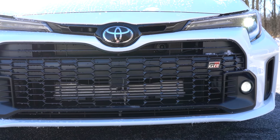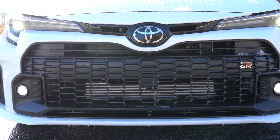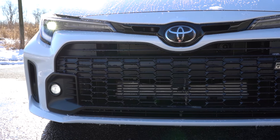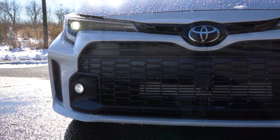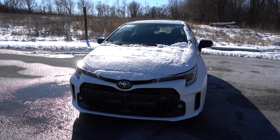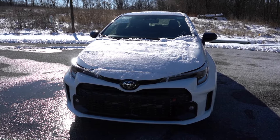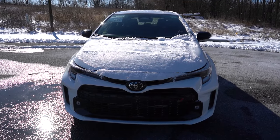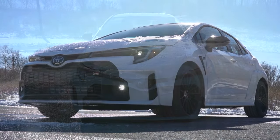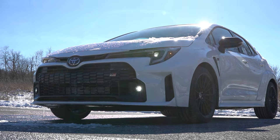The Core trim has a matte black front grille, while the Premium and Circuit Edition get a gloss black front grille. Front air curtains on the sides help direct air around the wheel area. LED headlights with LED daytime running lights are standard, including automatic high beams — when an oncoming vehicle approaches, they automatically dim to low beams and bounce back to high beams when it's clear. LED fog lights are also standard across all trim levels.